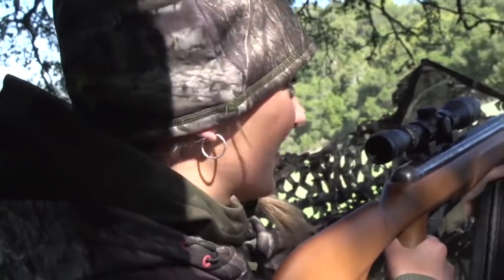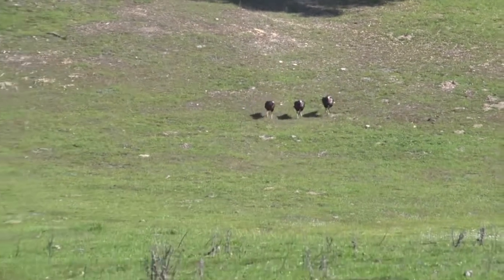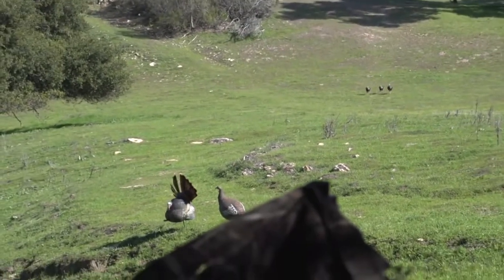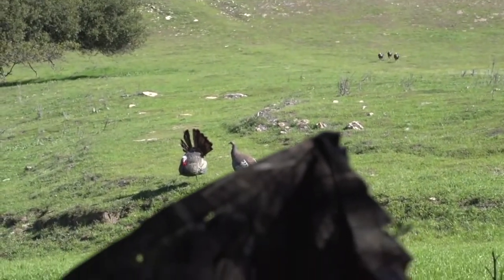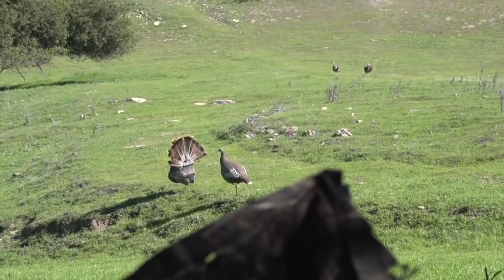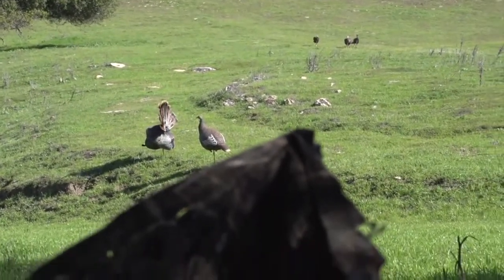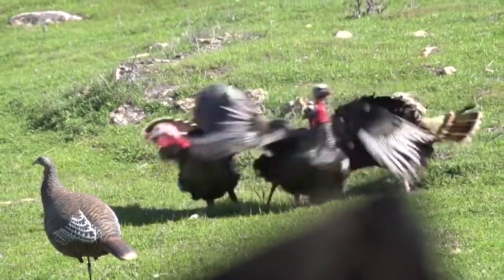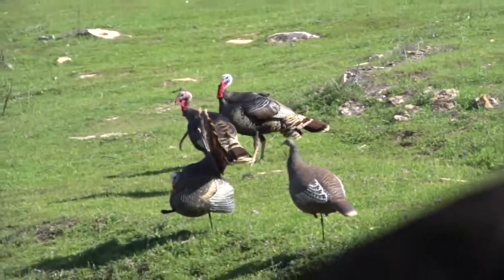Running right at us. Duck out, duck out, duck out.